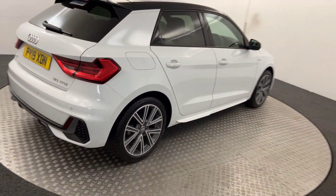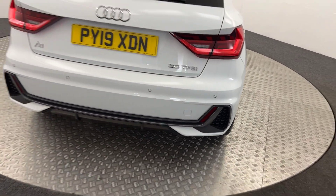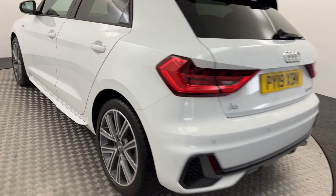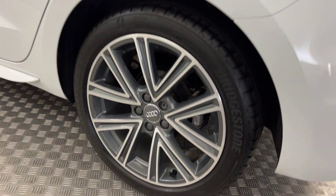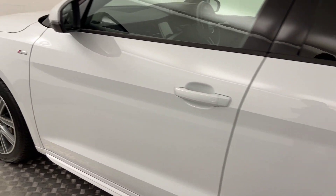Moving around to the back, it's got reverse sensors fitted. Same again on this side — you've got absolutely perfect wheels. There are no nasty scratches, scrapes, or dents, and the paintwork is excellent.